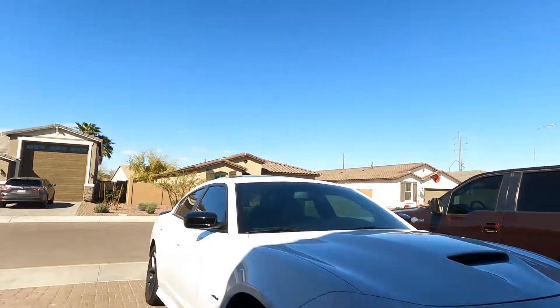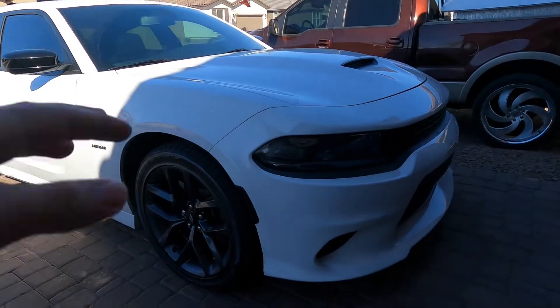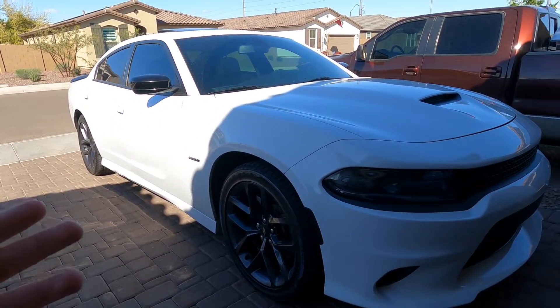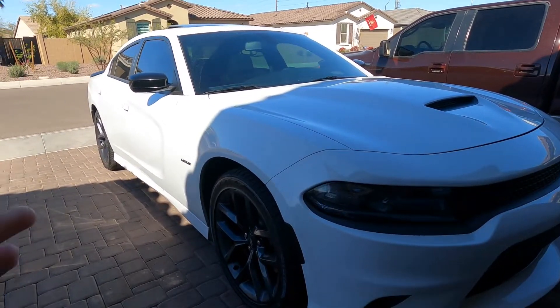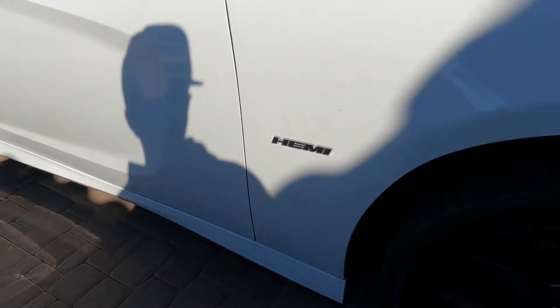A little bit about my car: it is a 2019 Dodge Charger RT, stock as of now — 5.7 liter Hemi. Honestly the only thing done to this is a mid-muffler delete, and that doesn't do anything performance-wise unless you have the air intake, which I don't yet. So honestly that's about all I have on this car, just stock engine-wise.